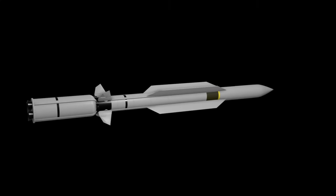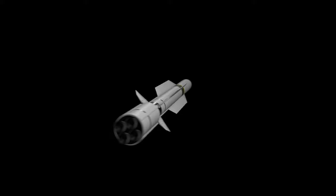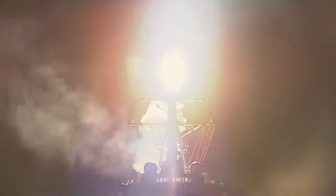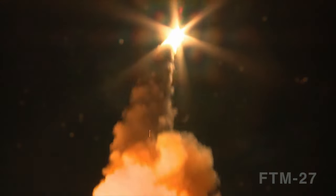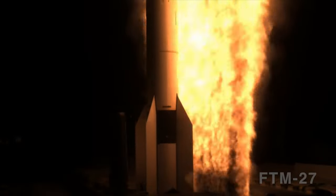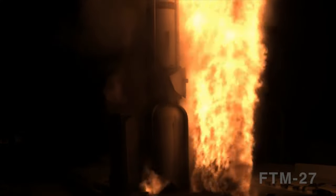utilizing the Standard Missile-6 Dual-2, or SM-6 Dual-2, with software upgrade, fired a single salvo of two interceptors to engage the target, successfully demonstrating the U.S. Navy's Ballistic Missile Defense, or BMD, capability. FTM-31E-1A represents the third successful flight test of an Aegis BMD-equipped vessel using the SM-6 Dual-2 missile and the first Aegis baseline 9.C2.0 BMD 5.1 intercept of a medium-range ballistic missile target using the SM-6 Dual-2 with software upgrade.